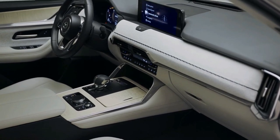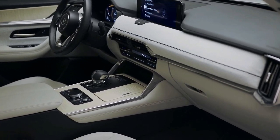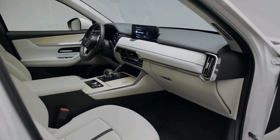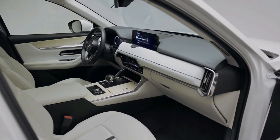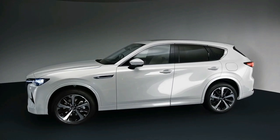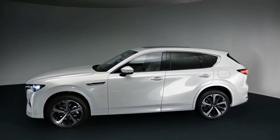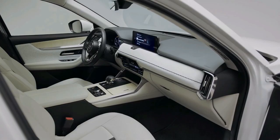Pricing is yet to be announced for Australia, however the CX-60 is positioned as a larger and more premium vehicle than today's mid-size CX-5 SUV, meaning it's unlikely to be as affordable as the $34,190 before on-road costs of a CX-5 Maxx automatic.